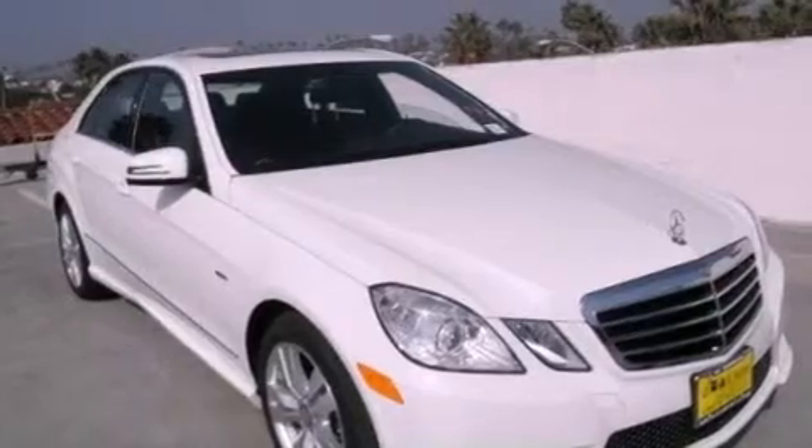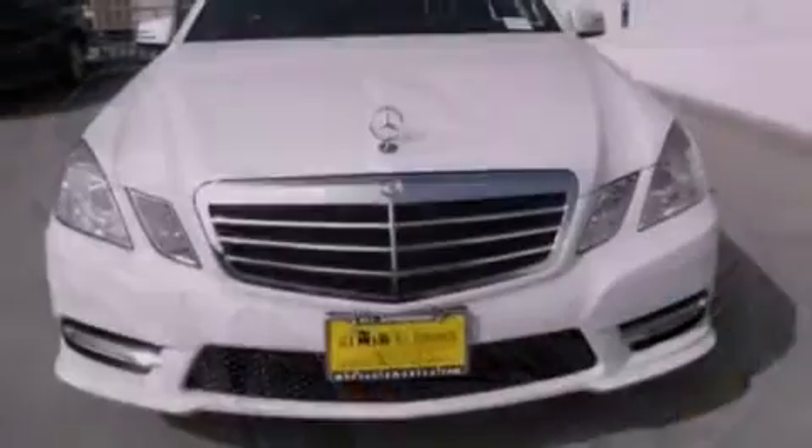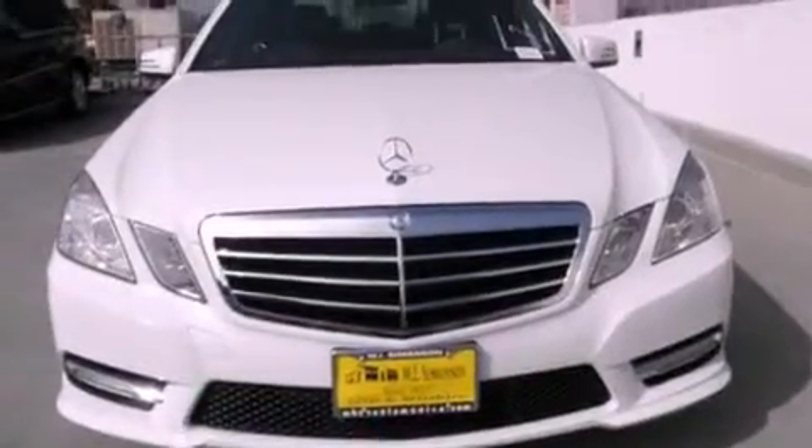With an EPA estimated rating of 33 miles per gallon on the highway, this vehicle helps leave money in your pocket where you want it. Please call today to reserve this vehicle for a test drive.